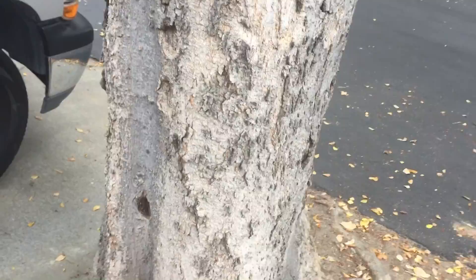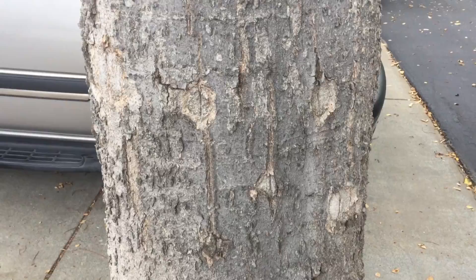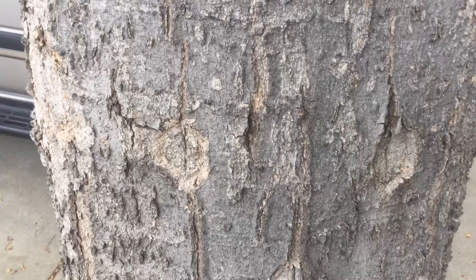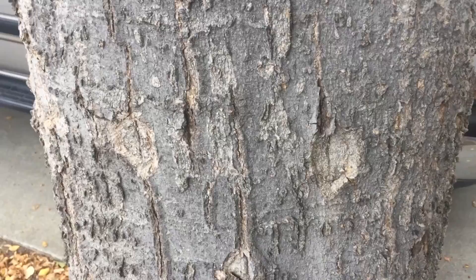You'll have the people that sell the product argue that it doesn't hurt the tree. Well, I'm showing you damage, and I'm showing you how it does hurt the tree — and most importantly, how it's cumulative. Each of these areas of decay actually spreads over and connects to other areas of under-the-bark decay, and can end up with long-term implications damaging the tree.